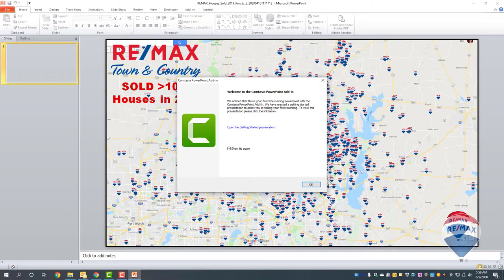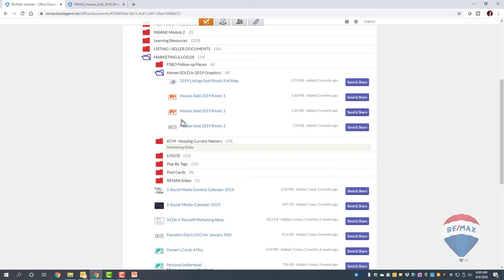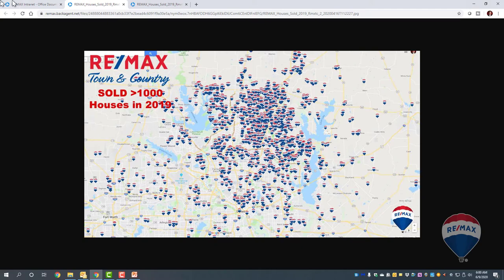If you want to customize it, click on the PowerPoint file and you can change it to whatever you want — it's completely customizable. This is the actual map file. Once you're in there, just open it, make your changes, and save it to your desktop or computer. Thanks, guys — talk to you soon!